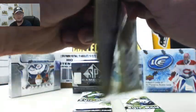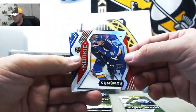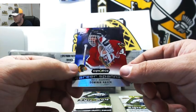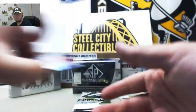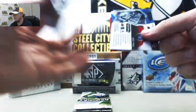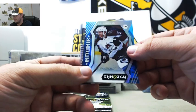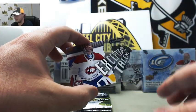Pack number three of Synergy here. We've got Samuel Blais, rookie for the Blues. Flurry for the Knights. And we've got career spanning Synergy — Dominic Hasek for the Blackhawks. We've got Wayne Gretzky for the Oilers, JT Comfer for the Avalanche, and exceptional talent for the Canadiens — Terry Price.